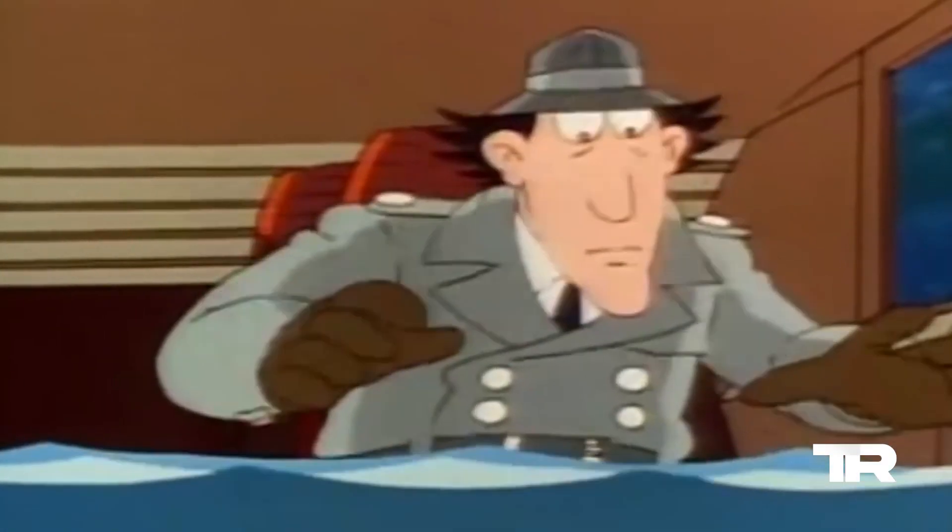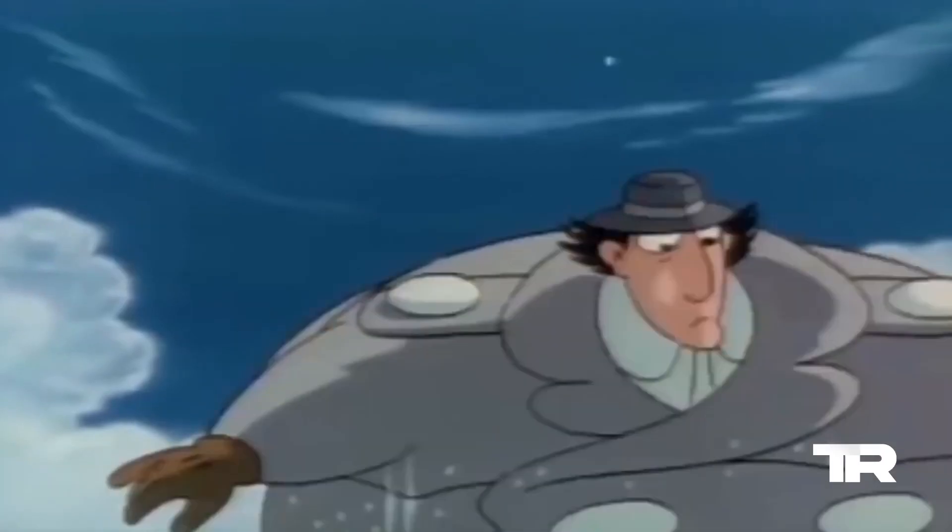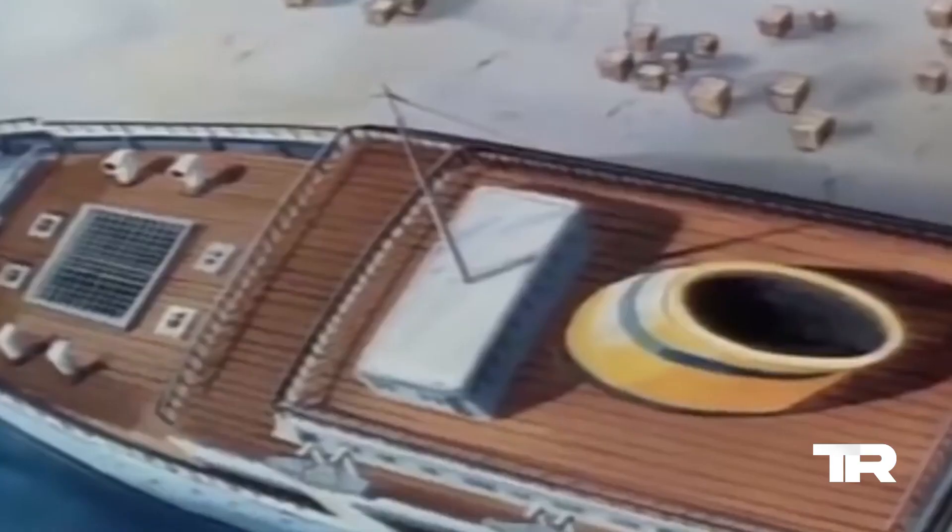Floating in at number 6, it's the Inflatable Gadget. When trapped in a tight spot, Inspector Gadget can inflate himself like a balloon, making quick getaways a breeze.